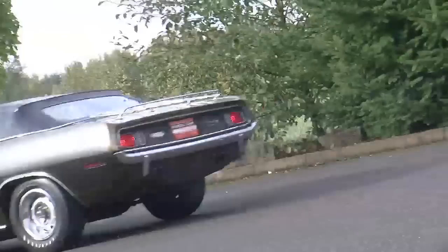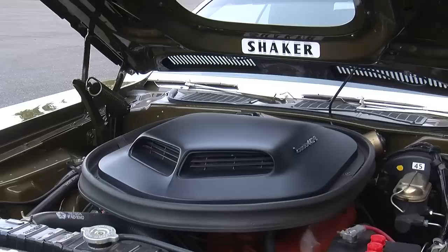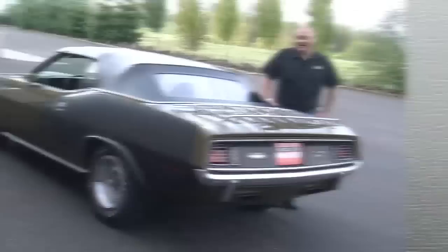Whether tawny gold is your color or not, you have to admit this super highly-optioned, extremely rare CUDA is a very cool car. We've got more pictures of it on our website at musclecaroftheweek.com, and you can check the Facebook page for all kinds of goings-on. Post comments, tell your friends, and subscribe to the YouTube channel to always get the latest video from Muscle Car of the Week.